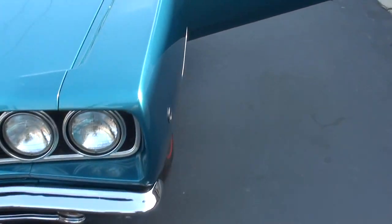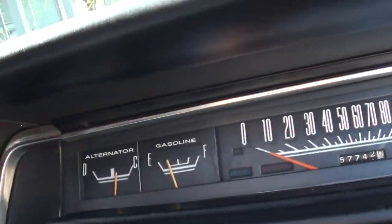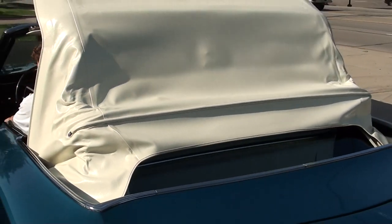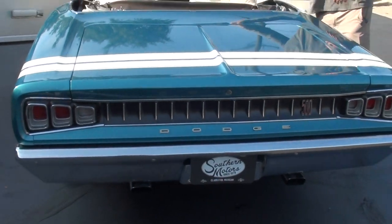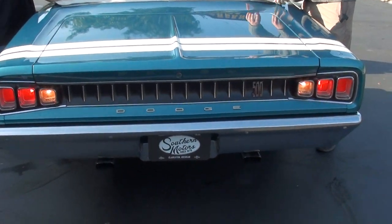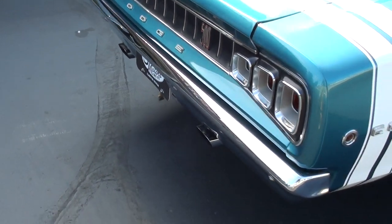Go ahead and start pulling — we'll show you that top up. Gauges are all functional. Go ahead, Nathan. Power top — the top is like brand new. It's a correct Mopar top with a glass rear window, that's good. Glad you guys put that boot on. Backup lights do work.